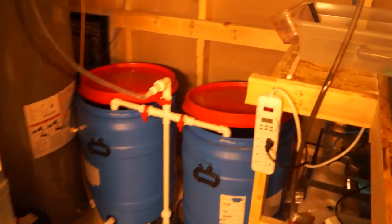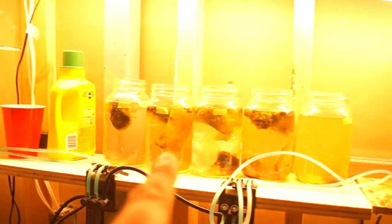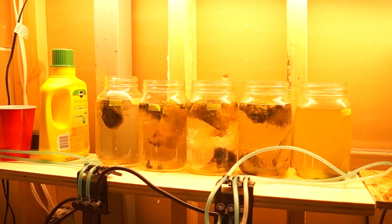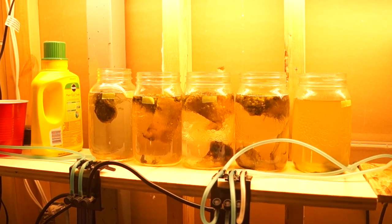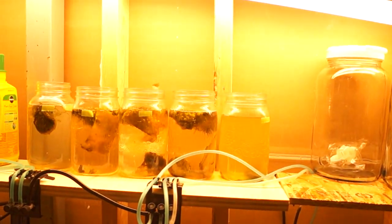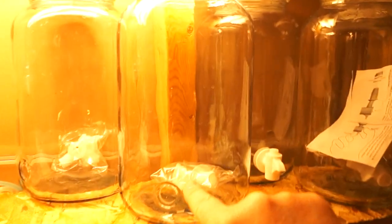Here's the fish room — the water change area is the same. These are all tisbe pod cultures. The way tisbes work, they'll fill a jar in about two weeks, but if you don't harvest them and keep the water clean and feed them properly, they crash. With all these jars going, about half are in a boom and half in a bust at any given time, so I always have a good amount of pods to add every couple of days — great for the mandarin.